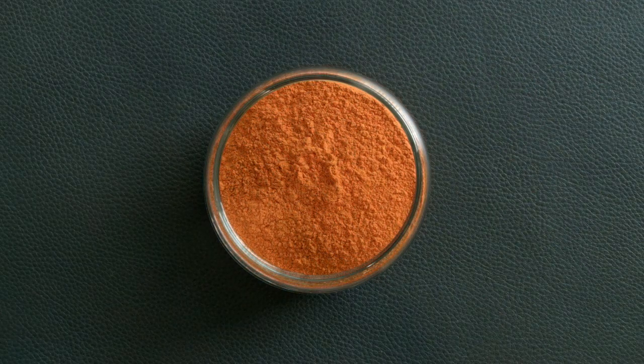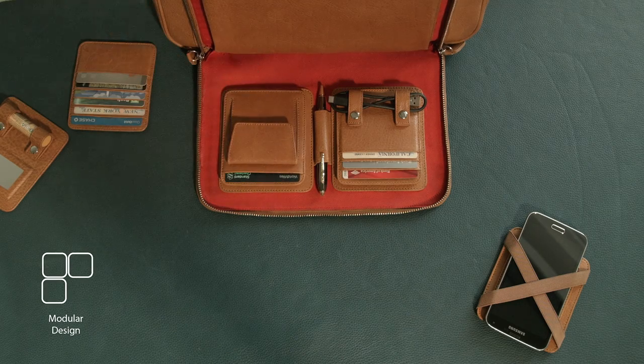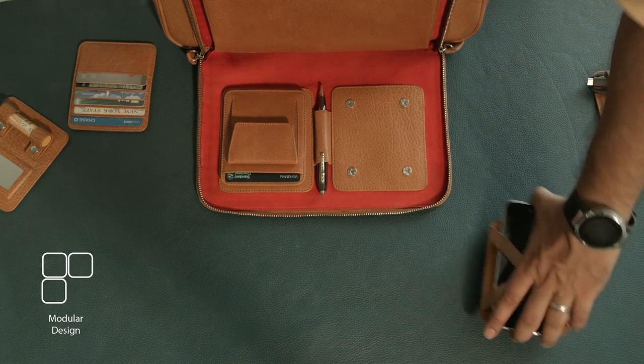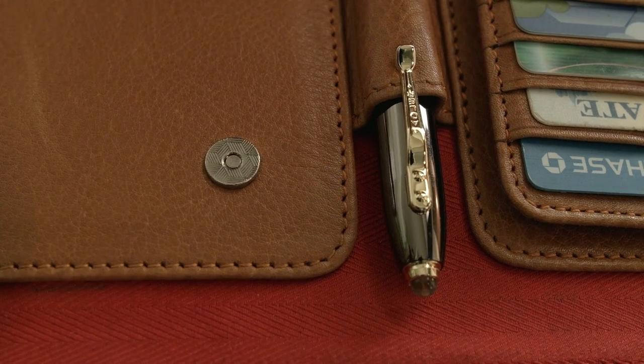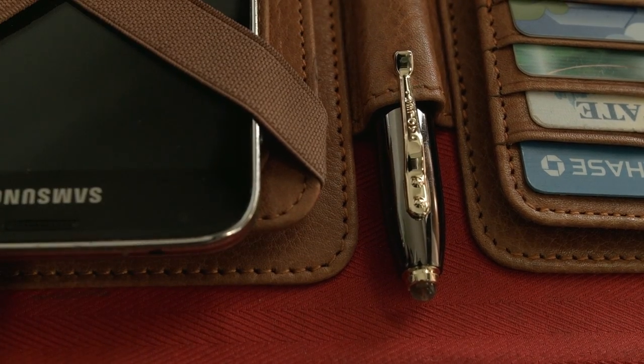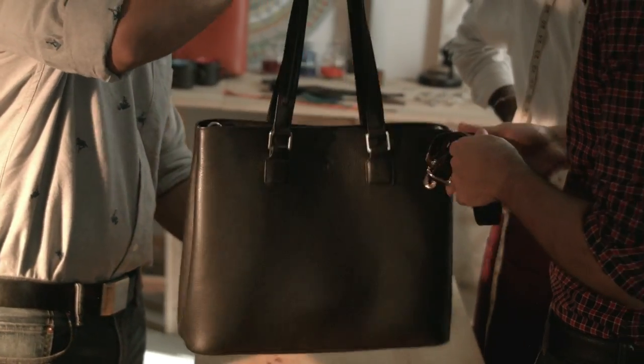We have introduced modularity in some of our products to provide flexibility in usage. Along with the most premium quality leather, the hardware is being sourced from vendors who also supply to major luxury brands. We use zips made by Riri, the premium Italian zip manufacturer.